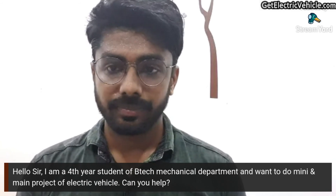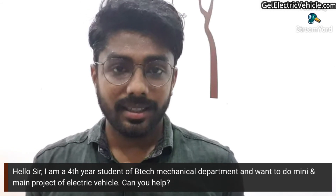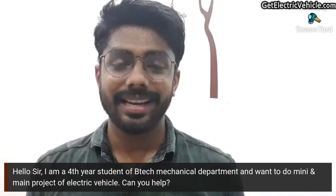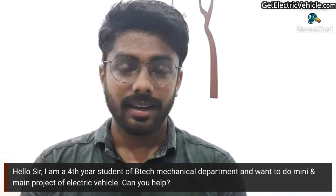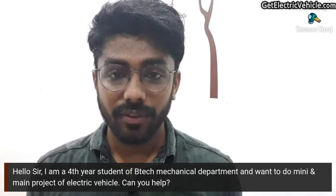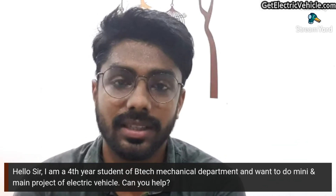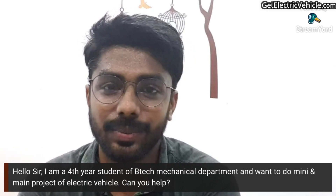Those are the questions collected for today. If you liked this video, please tap the like button and subscribe to this channel. Please leave your comments below about electric vehicles, and if you have questions feel free to ask — I will respond in upcoming videos. Thank you so much for joining, bye!